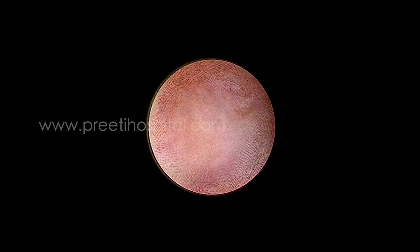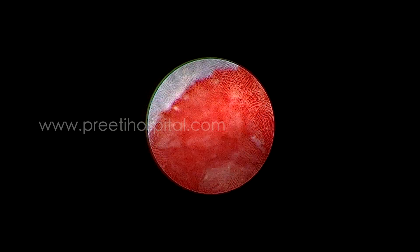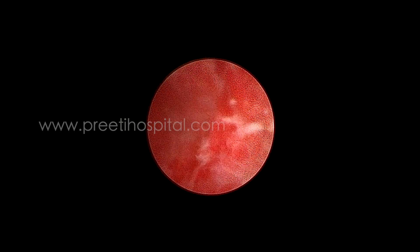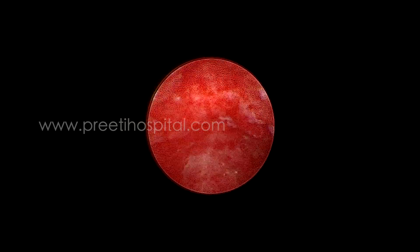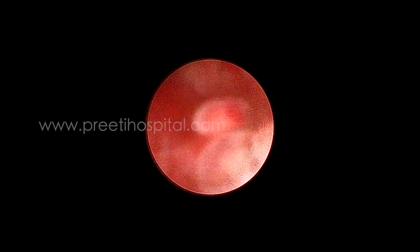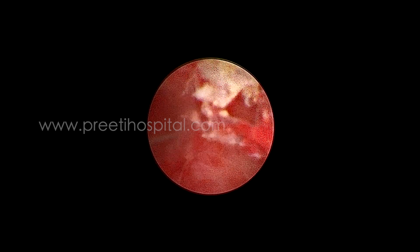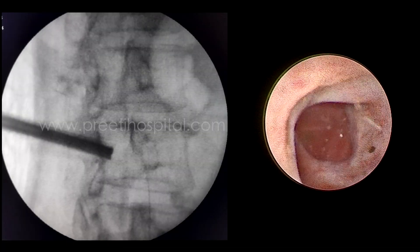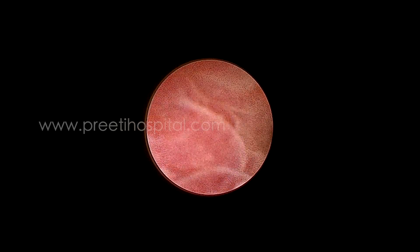This is the pelvic ureteric junction. I tried to go to the upper calyx and the isthmus, but both were not possible. The entire area was edematous because of the pelvic stone, as expected. A guide wire was passed from below and the pelvic ureteric junction was assessed — it is normal. The inferior calyx was then easily approached; I thought it was the isthmus, but it was the inferior medial calyx. No stones were found there.